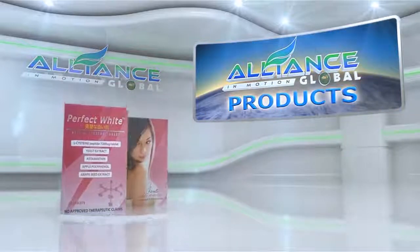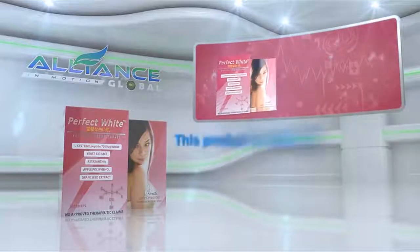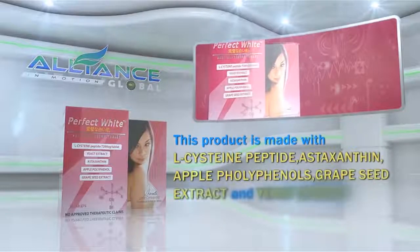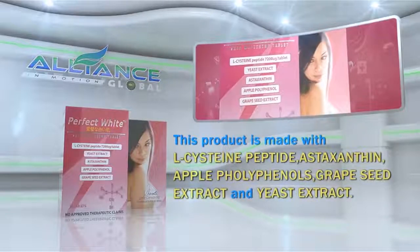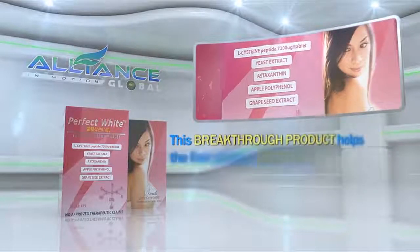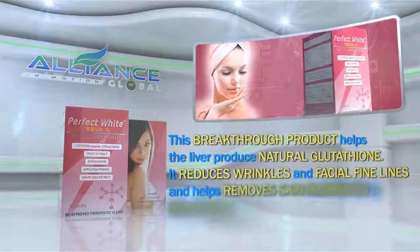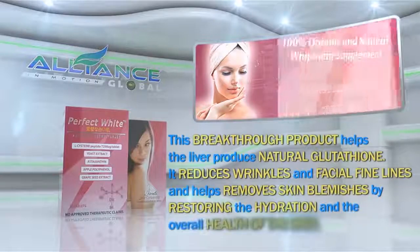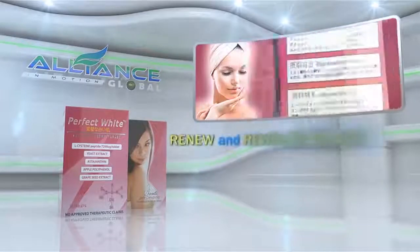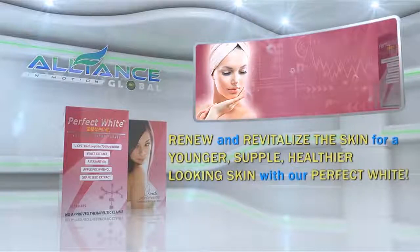A perfect combination with White Light is Perfect White, made with L-cysteine peptide, astaxanthin, apple polyphenols, grapeseed extract, and yeast extract. This breakthrough product helps the liver produce natural glutathione. It reduces wrinkles and facial fine lines and helps remove skin blemishes by restoring the hydration and overall health of the skin. Renew and revitalize the skin for a younger, supple, healthier-looking skin with Perfect White.